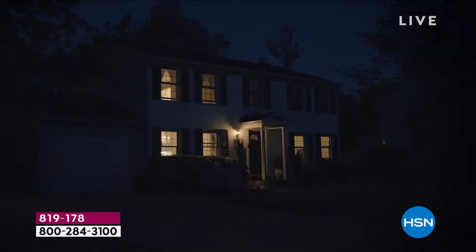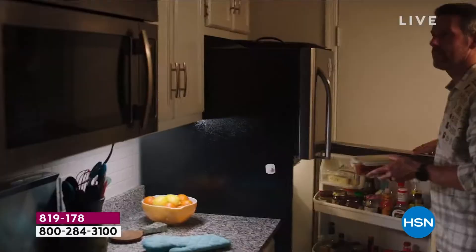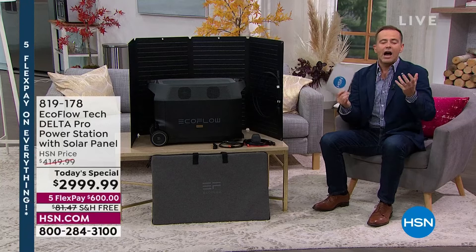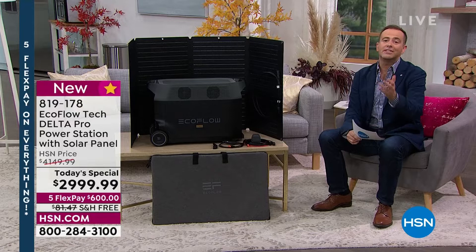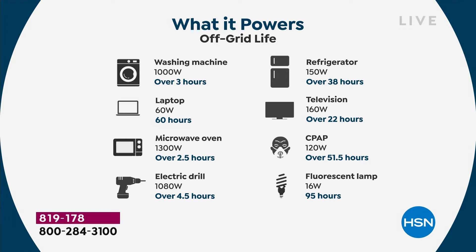It's our most powerful EcoFlow ever. So if this happens to you — if the power goes out, if there's an unexpected natural disaster, if the grid is overheating, if you're struggling with floods, in the middle of a winter storm or a hurricane — this is how you do it. EcoFlow Delta Pro: the most powerful EcoFlow ever, allowing us to have a true whole-home solution — the washing machine, the laptop, the microwave oven, the electric drill, the full-size refrigerator, the television, medical devices, the CPAP machine, fluorescent lamps — you name it.